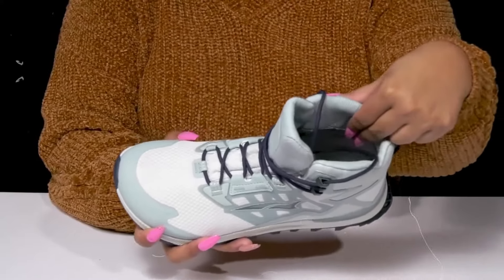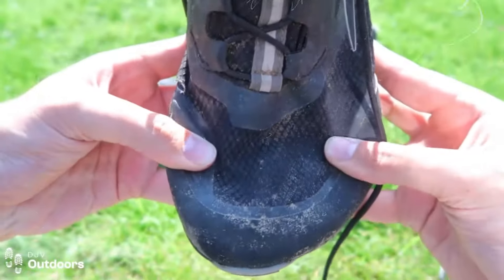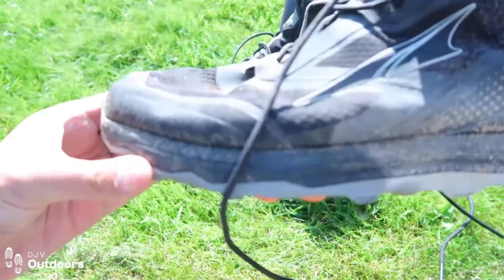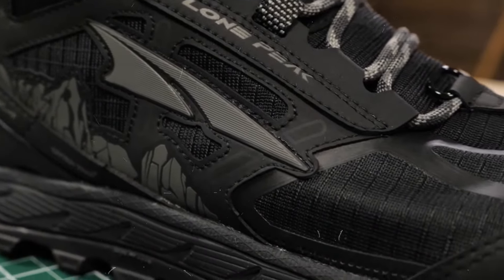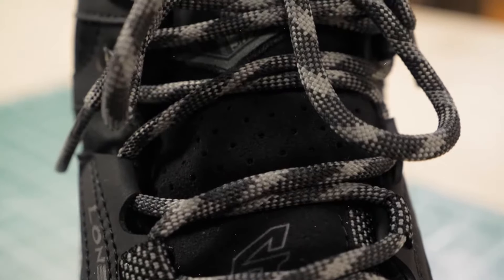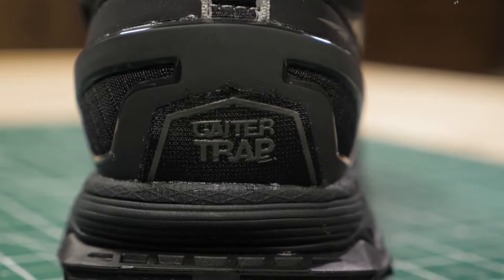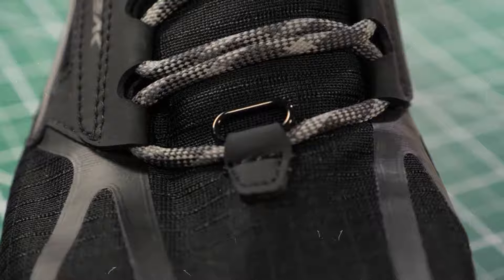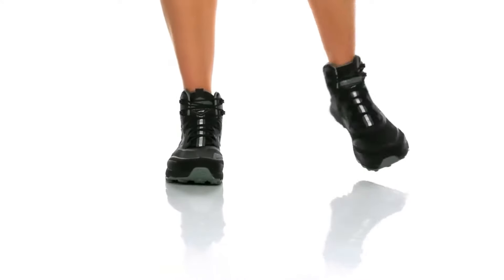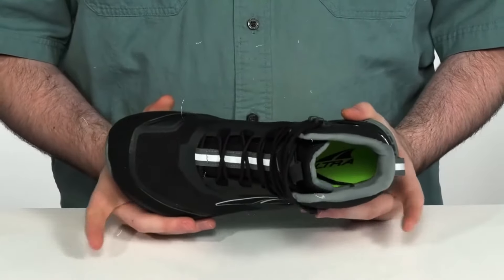The soles have useful traction patterns that help you stay steady whether you're climbing uphill or cruising down a trail. The mid-top design gives your ankles extra support, helpful for staying balanced on uneven ground. With its zero drop platform and wide toe box, this shoe offers a unique fit that promotes a more natural stride — a favourite among those who appreciate a barefoot-style feel. The weather-resistant design and lightweight construction make it ideal for through-hikers tackling moderate trails in changing weather. However, its durability and traction on very wet surfaces might not match more traditional hiking boots.